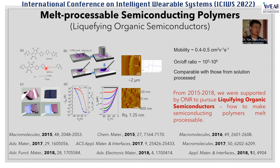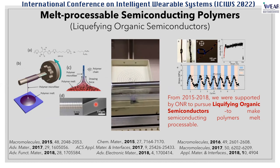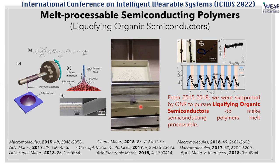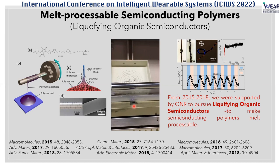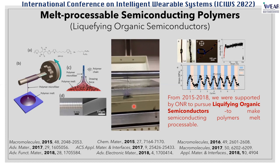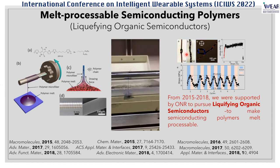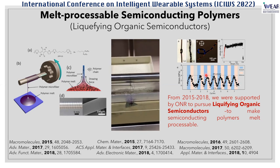Based on different side chains and spacers, you can melt-process these polymers from as low as 100 degrees Celsius. We demonstrated that transistor devices made from melt processing can be just as good as those processed from solution, and sometimes even better. We further demonstrated that you can make semiconducting fibers directly from these melt polymers, and upon doping these semiconducting fibers become conducting. These semiconducting fibers are flexible and to a certain degree stretchable as well.